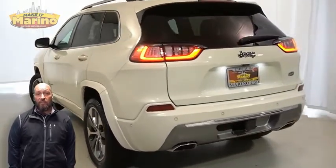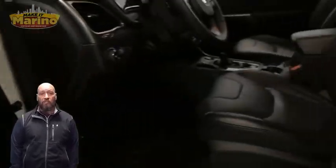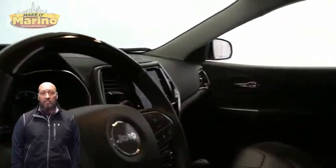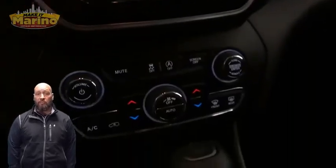This vehicle features heated and ventilated front seats, a heated steering wheel, 9,000 miles on the odometer, an 8.4-inch touchscreen display, navigation, rear backup camera, and dual-zone temperature control.